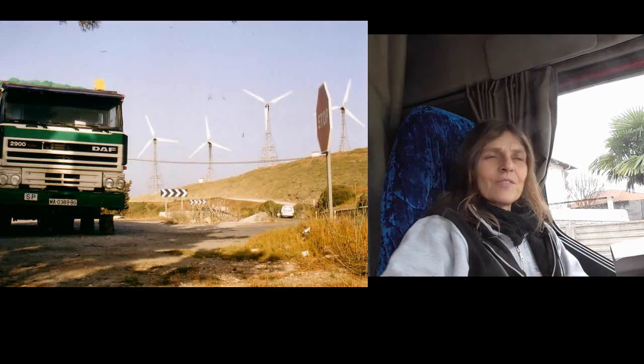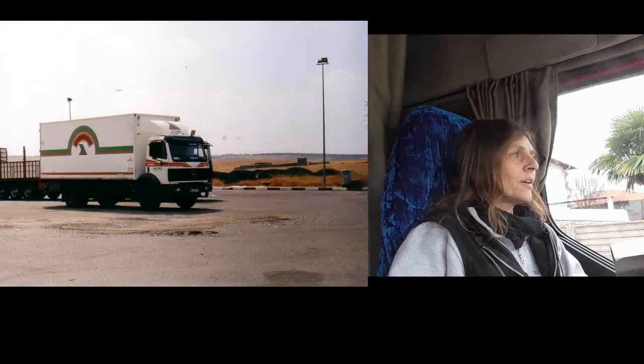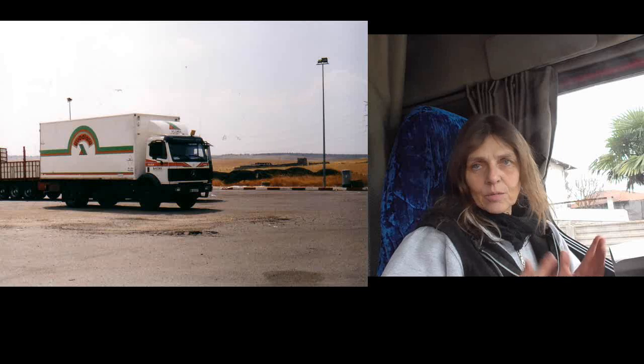I was convinced that the people who drove Spanish trucks in the 80s and 90s were more informed than me about what that square or triangle actually meant.